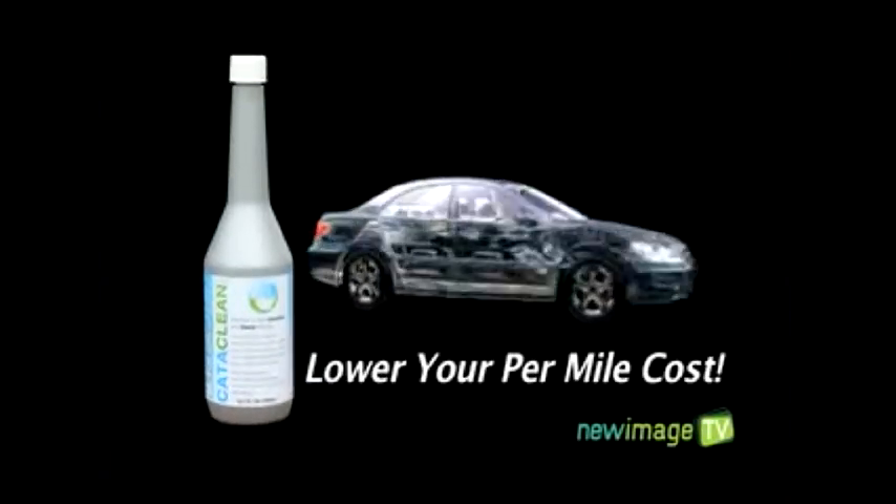With the patented Cataclean fuel system cleaner, you'll lower the per mile cost of running your car and you'll keep your car running longer, further, and better.